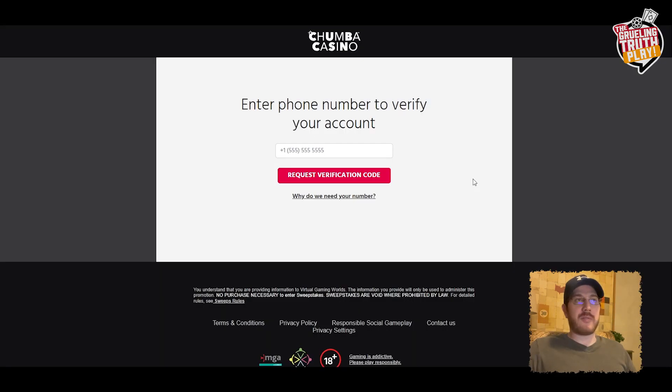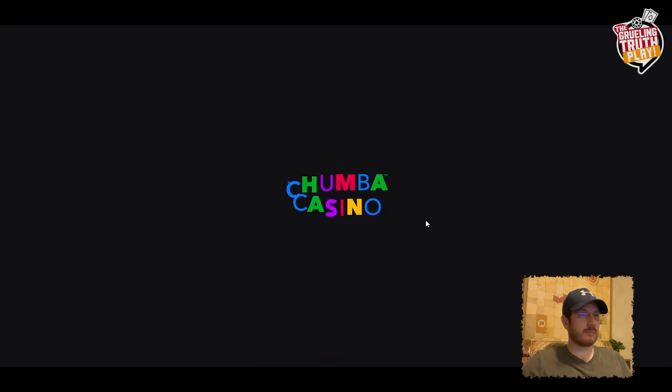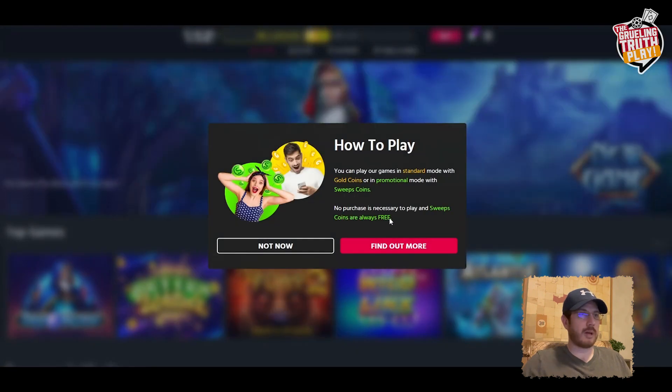Now we need to enter a phone number to verify the account, and we're in.